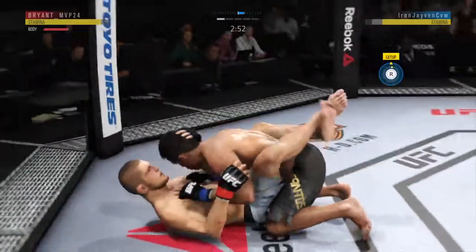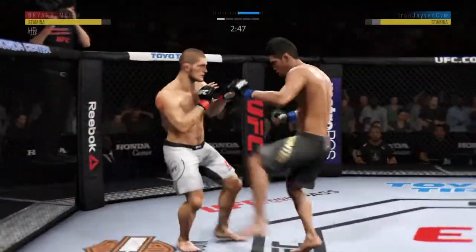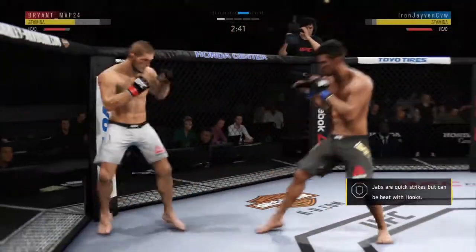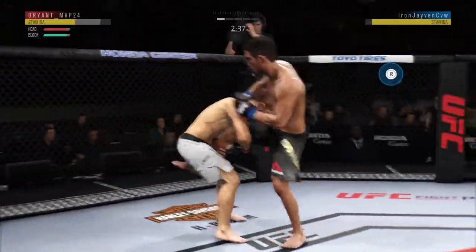Here's the takedown — easily done. He's back up again. Changes his stance. Santos gets caught with that punch. Got to shore up the defense here. Doubles up on the jab there — well done. Going for the single leg now.